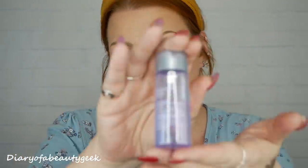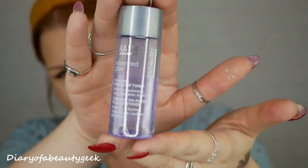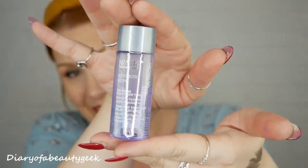Next we've got a product by Strivectin - it's the NIA 111 technology Advanced Glow Triphase Daily Glow Toner, containing hyaluronic acid and mandelic acids, 30ml. With powerhouse acids that smooth, hydrate and brighten, this three-in-one daily essence is described as the secret to glowing skin. That sounds really nice.